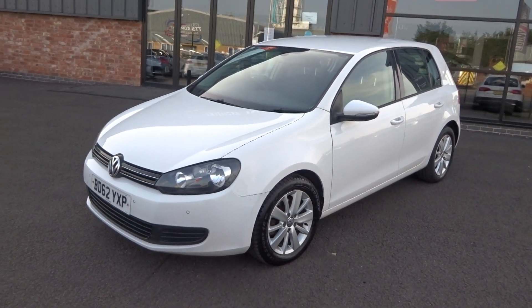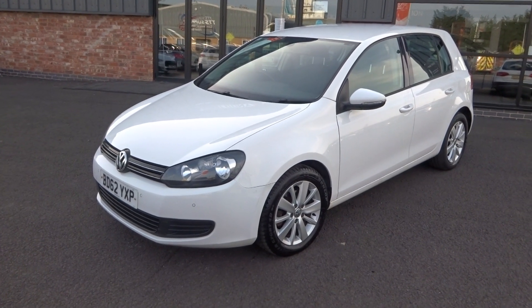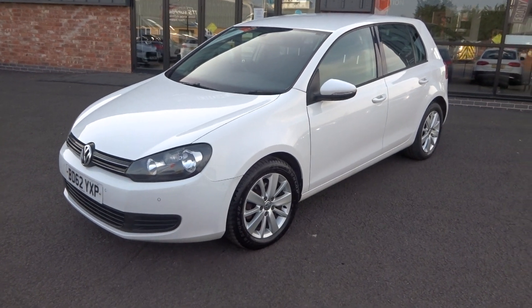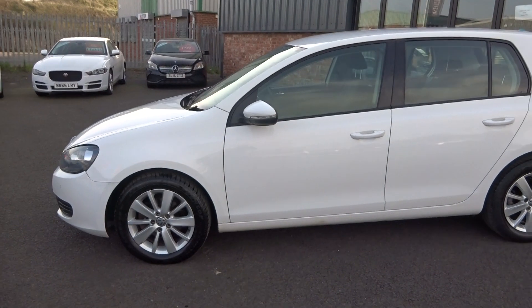The first five or six stamps of the service history are carried out by the Volkswagen main dealer. We've got two keys, V5 document, original book pack and everything with the vehicle. We'll put it through for a service and an MOT through our workshop.